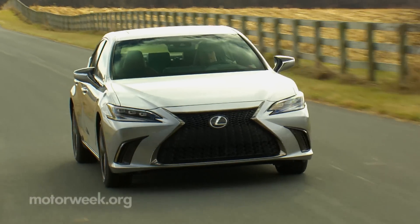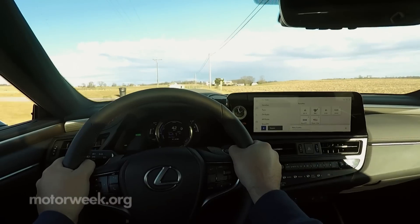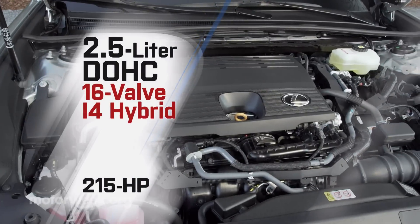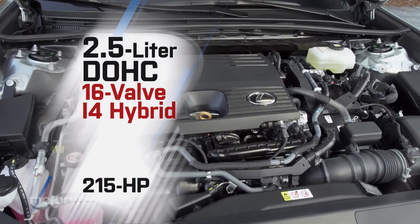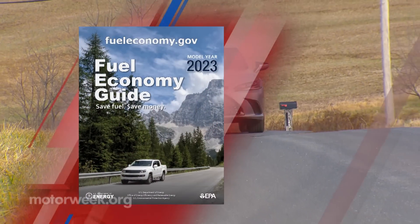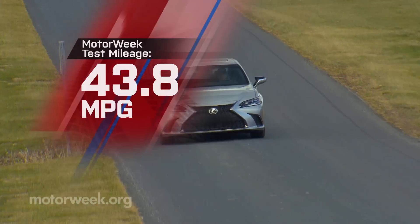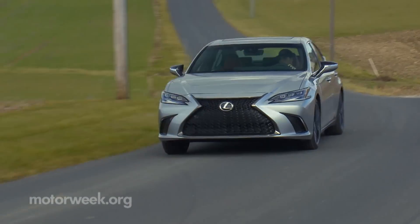While the available 302-horsepower V6 is fantastic, unless you're always in a hurry, we feel this ES Hybrid is the way to go, as it delivers adequate power with exceptional fuel economy. The 2.5-liter I-4-based system is familiar Toyota and Lexus fare, outputting a combined 215 horsepower and achieving government fuel economy ratings of 43 city, 44 highway, and 44 combined. Our 43.8 miles per gallon average on regular fuel was right on.